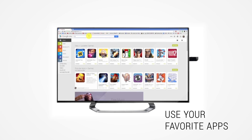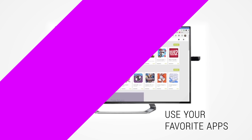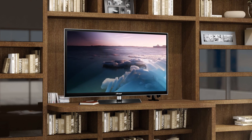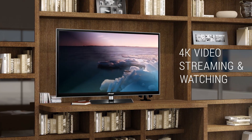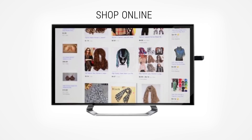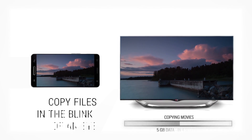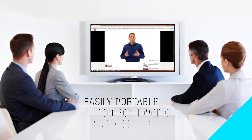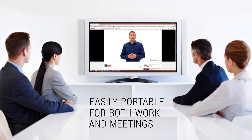Use your favorite apps. Play HD games on the big screen. 4K video streaming and watching. Shop online on your TV. Copy files in the blink of an eye. Easily portable for both work and meetings.